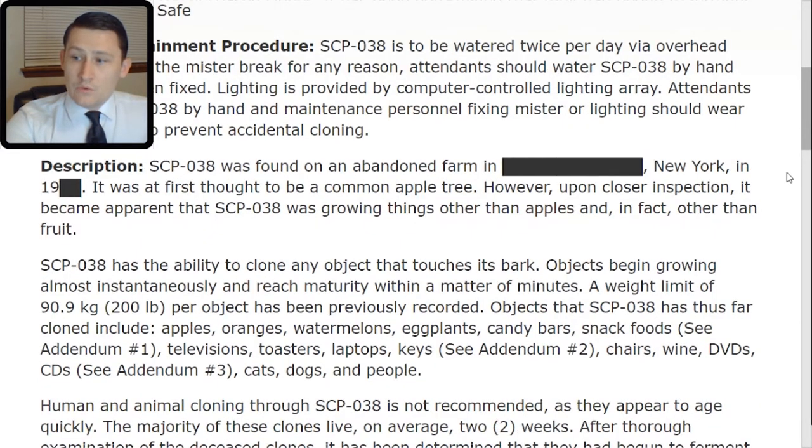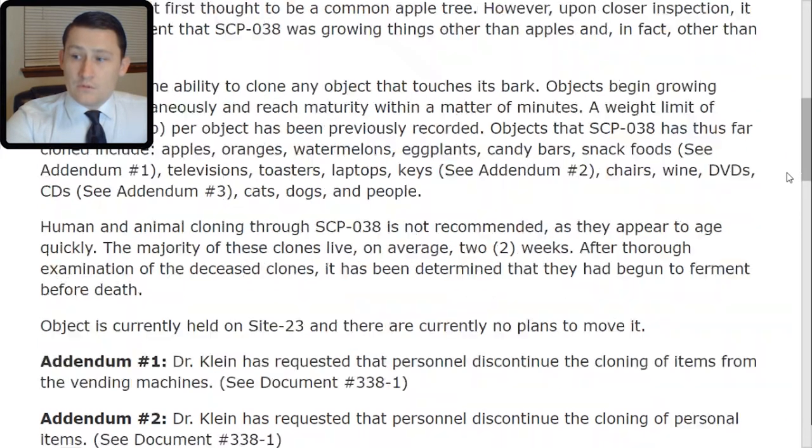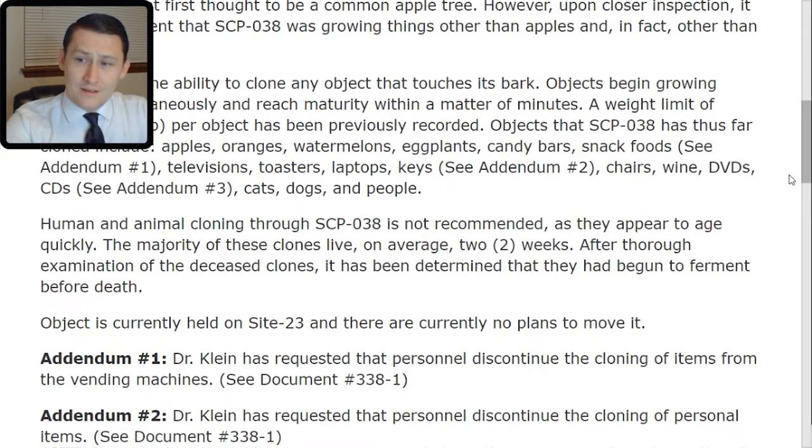Human and animal cloning through SCP-038 is not recommended as they appear to age quickly. The majority of these clones live, on average, two weeks. After thorough examination of the deceased clones, it has been determined that they had begun to ferment before death. The object is currently held on Site-23 and there are currently no plans to move it.